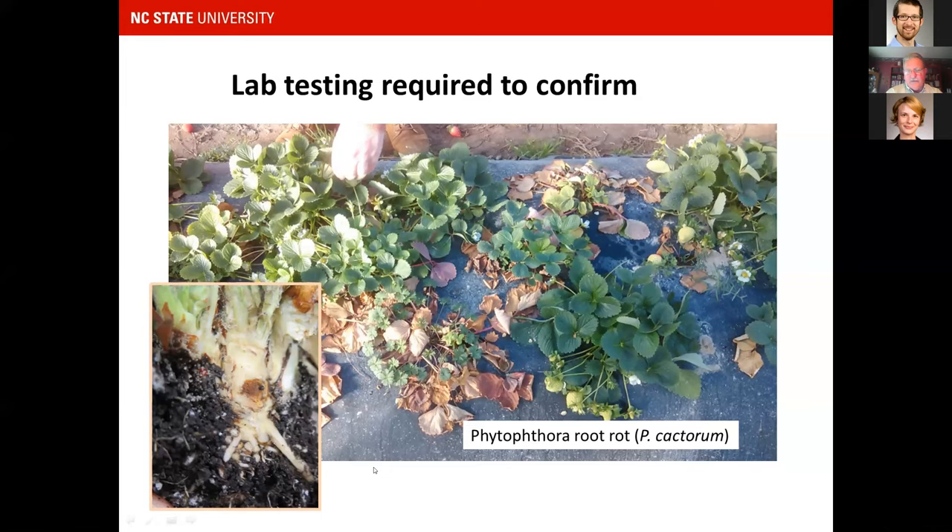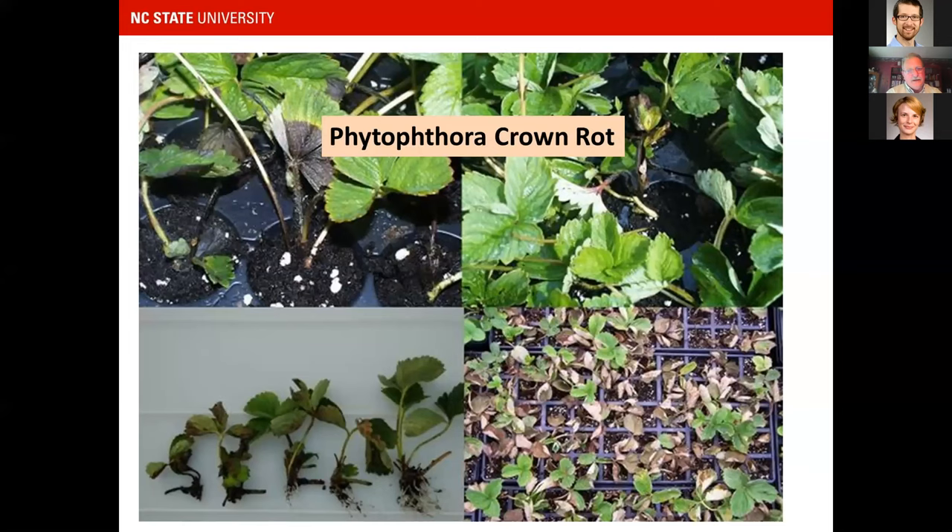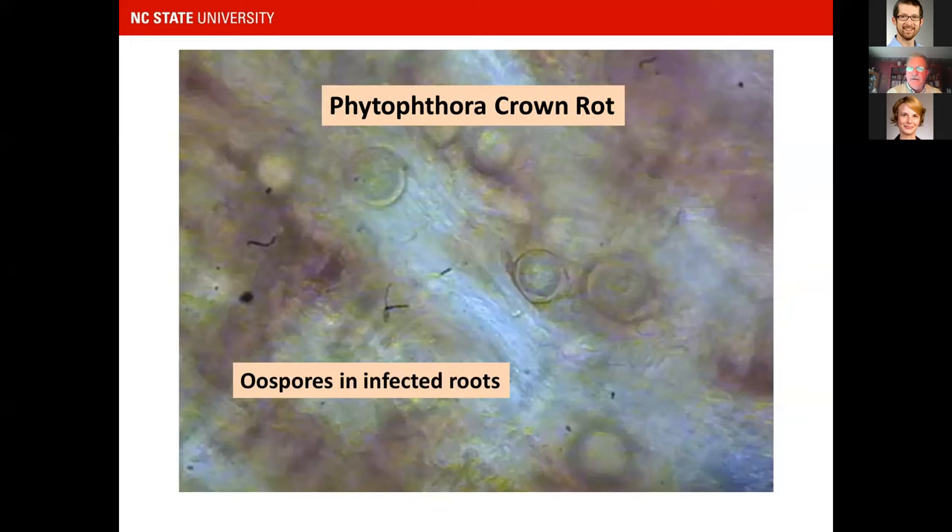I'm more comfortable with a laboratory test to confirm before treating. In my lab at Castle Hayne, if I get a sample I think is Phytophthora crown rot, I'll look at the roots under the microscope — just crush some roots between the slide and cover slip — and you can see oospores, these round structures inside the root. That's another way to tell besides PCR-type tests.